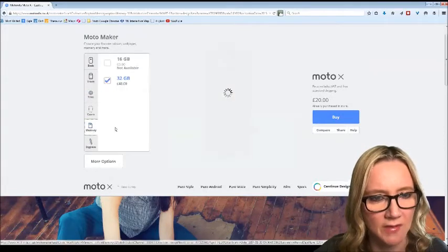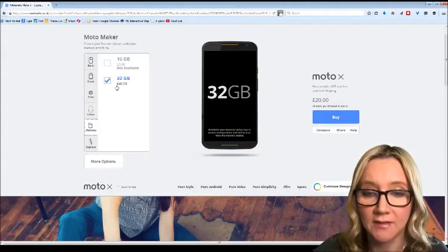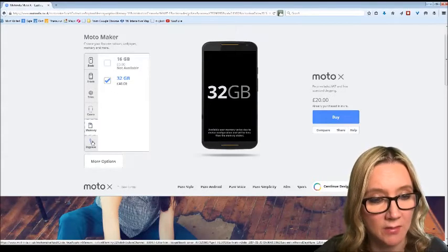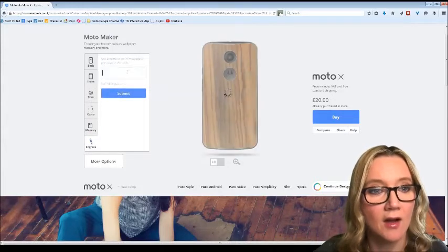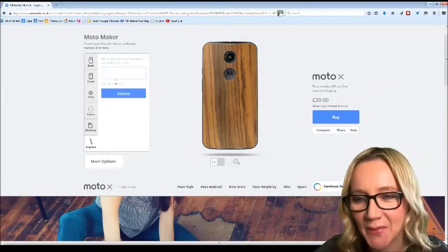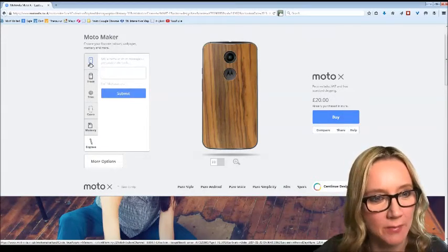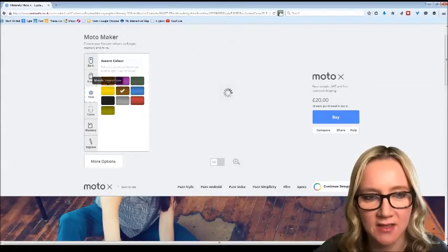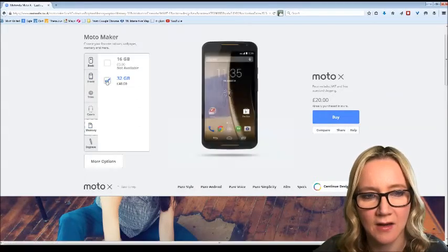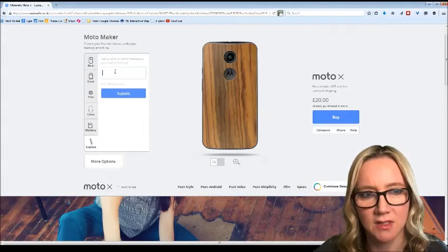Do we want 16 or 32 gig? They've given me the 32 gig in the code. Then there's an engraved message for the back. I've picked something that's over the balance they've given me — there's a £20 purchase price there, maybe it's the engraving.